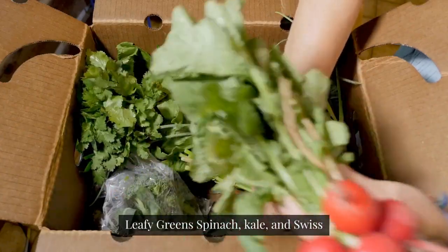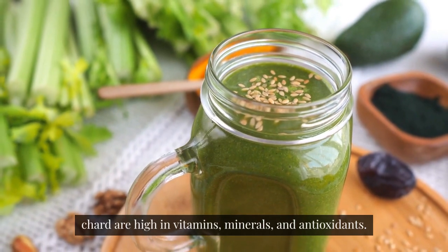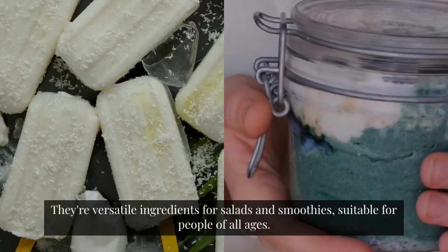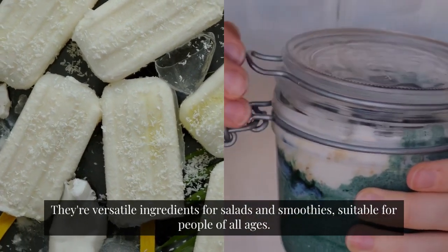Leafy Greens. Spinach, kale, and Swiss chard are high in vitamins, minerals, and antioxidants. They're versatile ingredients for salads and smoothies, suitable for people of all ages.